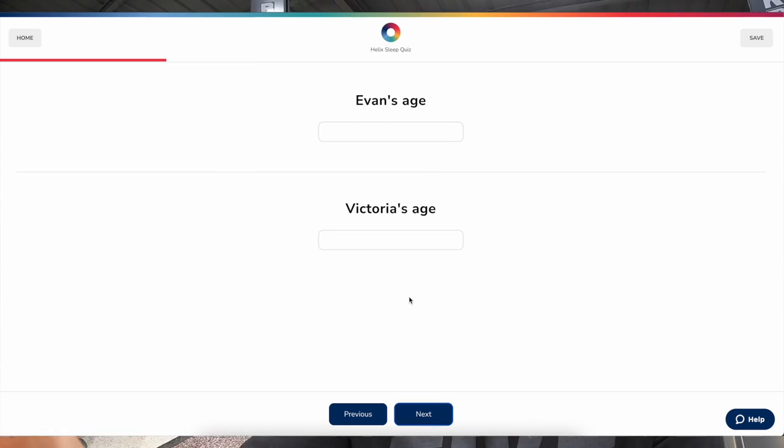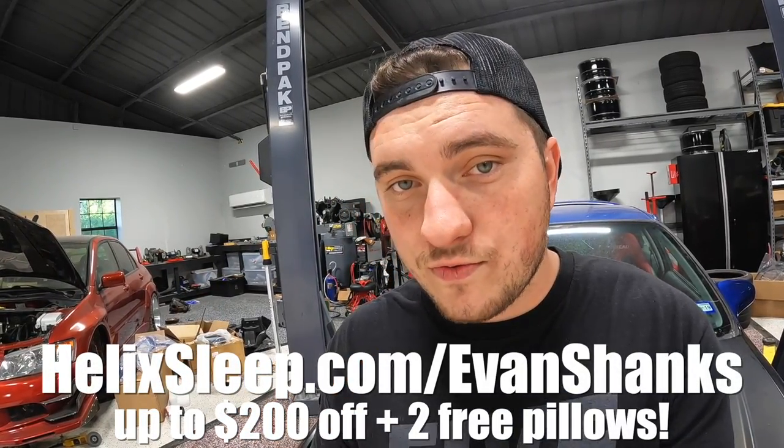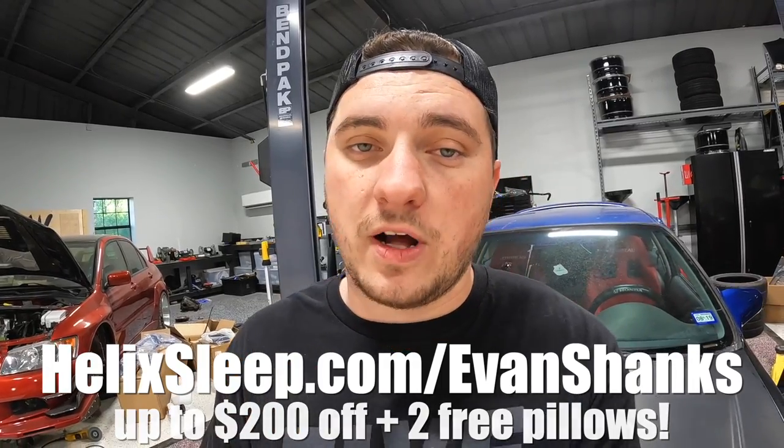I want to give a huge thank you to one of the channel's biggest supporters, Helix Sleep. We've been sleeping on our Helix Moonlight Luxe for almost two years now — it's an incredible mattress. Their mattresses are custom-tailored: use the link in my description, answer a few questions about how you sleep, and they'll give you a recommendation. They ship free to your door in the US, offer a 10-year warranty, a 100-night sleep trial, and you get two free pillows. Go check them out.